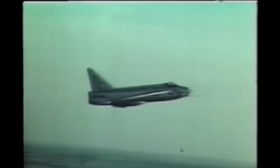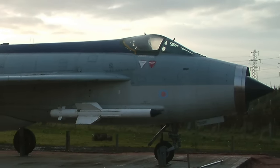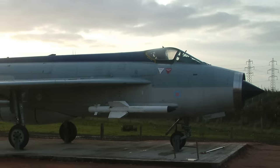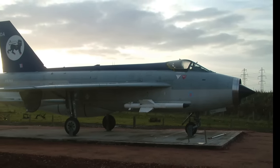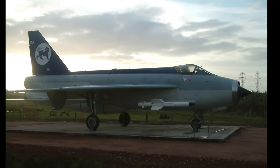In total, 337 Lightnings of all marks were built before the type left RAF service in 1988. As for the rather special Lightning that broke an altitude record for the type, caught a U-2 and overtook Concorde, XR-749 was preserved for some years at Teesside Airport in the north of England. Currently, she is in Scotland at the Peterhead complex of Score UK, a company servicing North Sea oil and gas rigs, as a gate guardian.